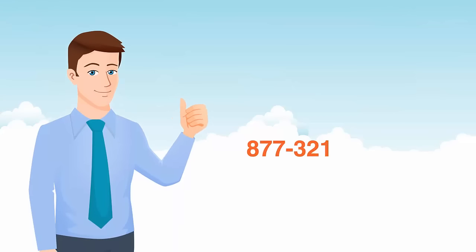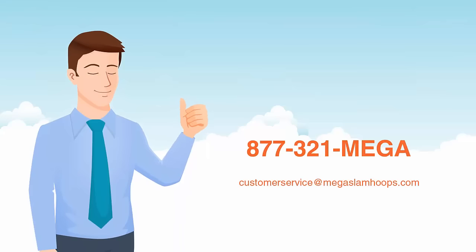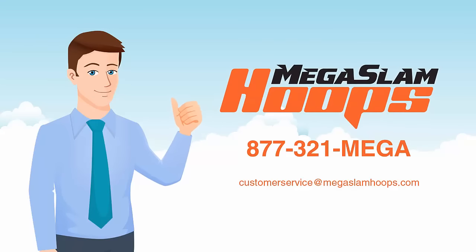If you require additional assistance, we have representatives standing by seven days a week. Thank you for choosing Mega Slam Hoops.